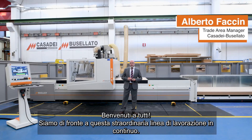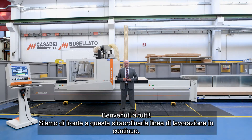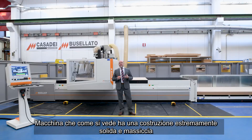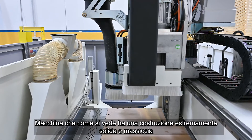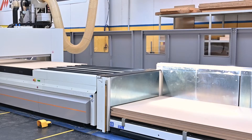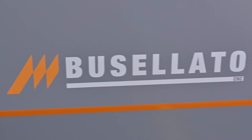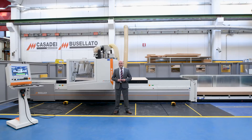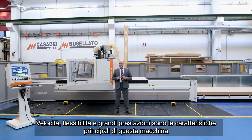Hello everyone. We are faced with this extraordinary continuous processing line. Machineteth, as you can see, has an extremely solid and massive construction to satisfy even the most demanding production needs. Speed, flexibility and high performance are the main features of this machine.